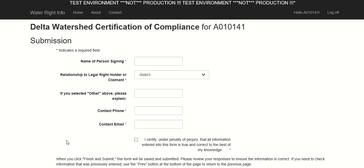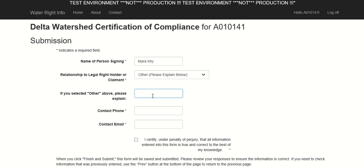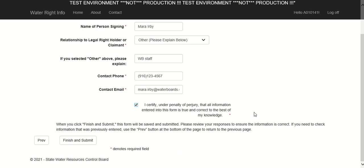This is the last page of the form. You must sign the form by entering your name in the field provided and note your relationship to the legal right holder or claimant. If you select other, explain your relationship in the box below the dropdown. You are also required to submit phone and email contact information. Lastly, you must check the box to certify under penalty of perjury that all information entered into this form is true and correct to the best of your knowledge. After doing so, click Finish and Submit at the bottom of the page to save and submit your compliance certification form.